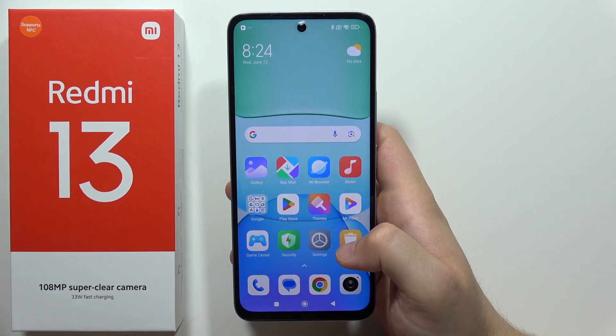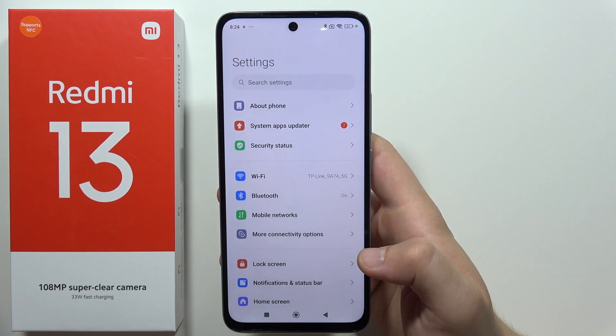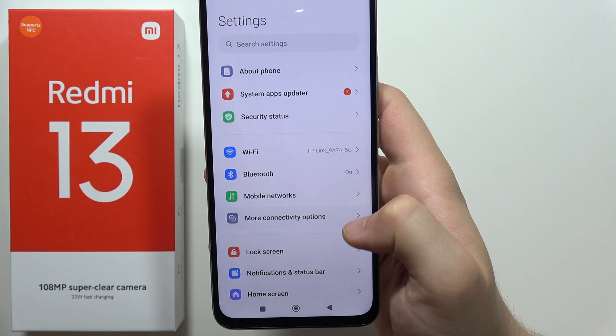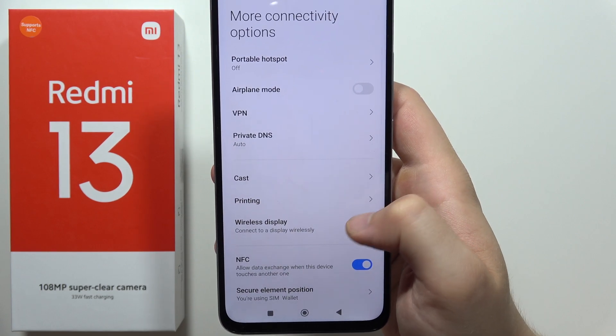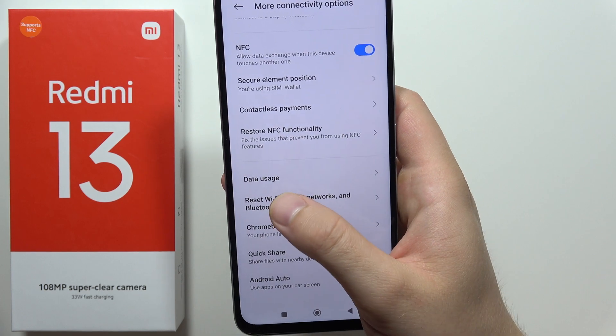To fix a Wi-Fi problem on the Redmi 13, you can try two things. The first one: go to Settings, then open the more connectivity options. Now scroll all the way down and select the function 'Reset Wi-Fi settings.'